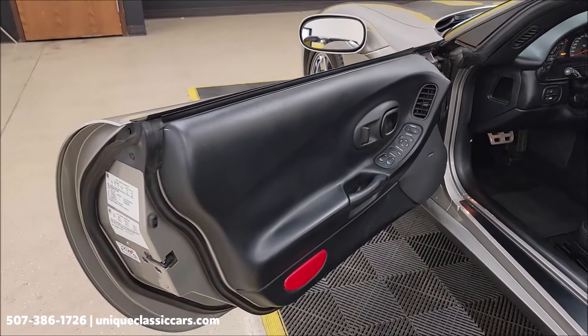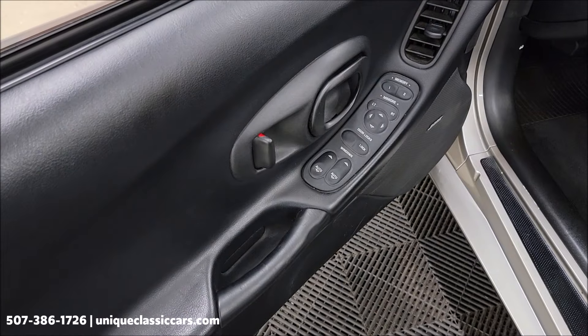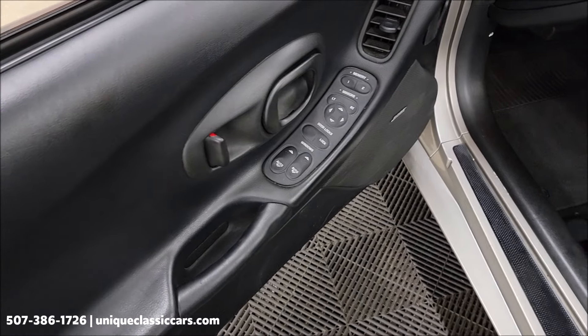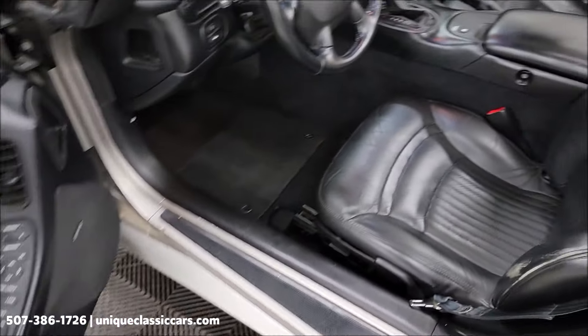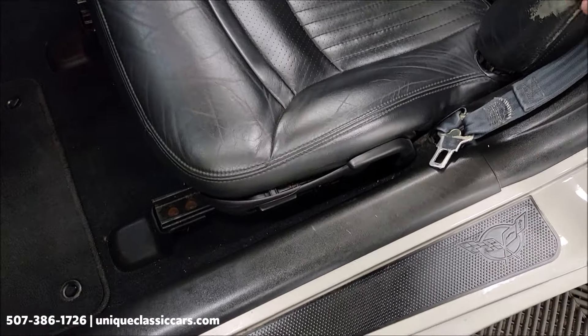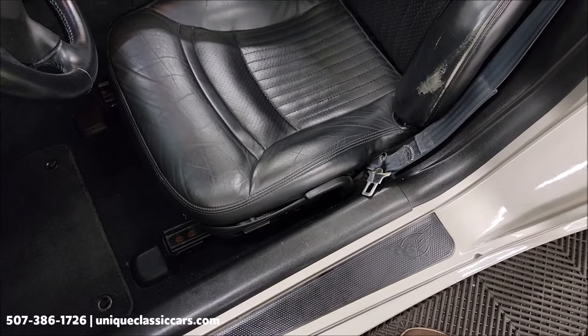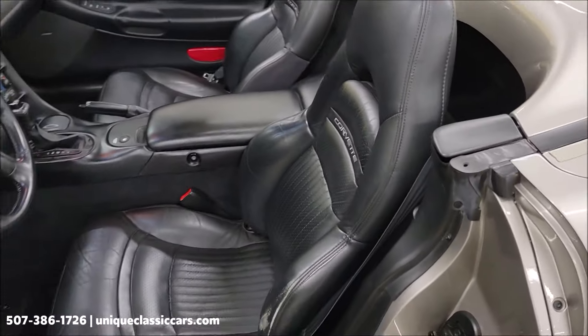Let's take a closer look at the interior. Of course power windows, locks, memory seating, power mirrors, Bose stereo system. Take a look at the seating surface — we do have just a little bit of wear in the coloring on that bolster, but as far as the leather goes, it's not worn through, ripped, or torn — anything like that.